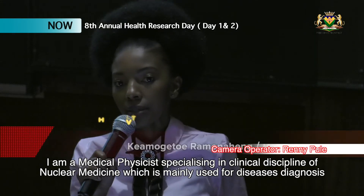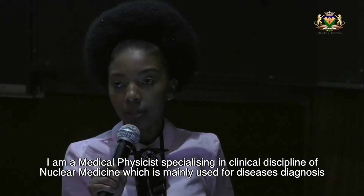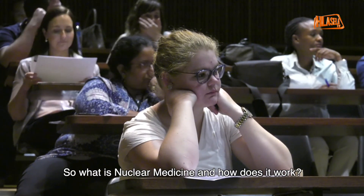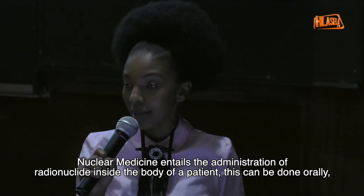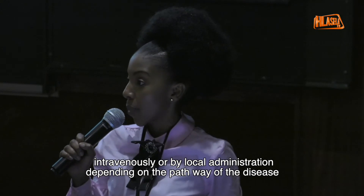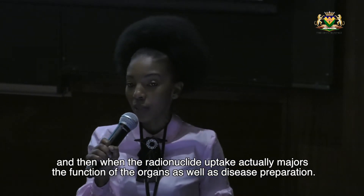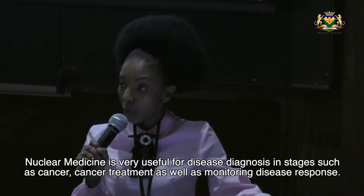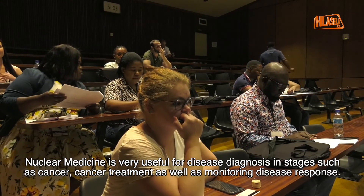I am a medical physicist specializing in the clinical discipline of nuclear medicine, which is mainly used for disease diagnosis such as cancer, as well as the treatment thereof. Nuclear medicine entails the administration of a radionuclide inside the body of a patient — done orally, intravenously or by local administration depending on the pathway of the disease. The radionuclide uptake measures the function of the organ as well as disease progression, making nuclear medicine very useful for disease diagnosis, staging, treatment and monitoring disease response.